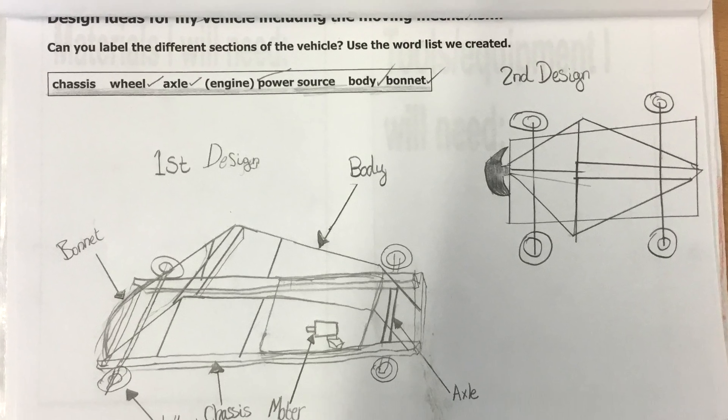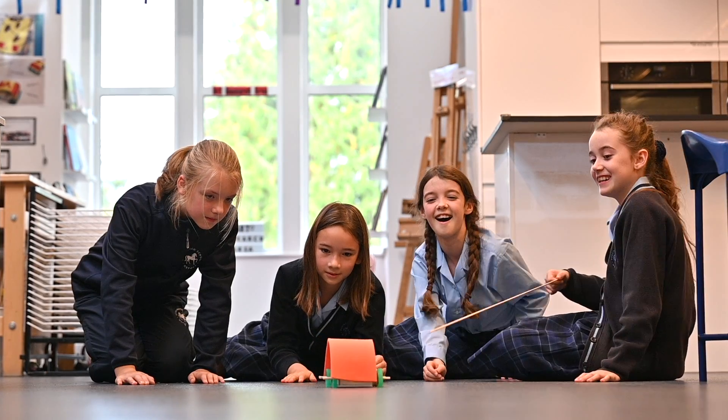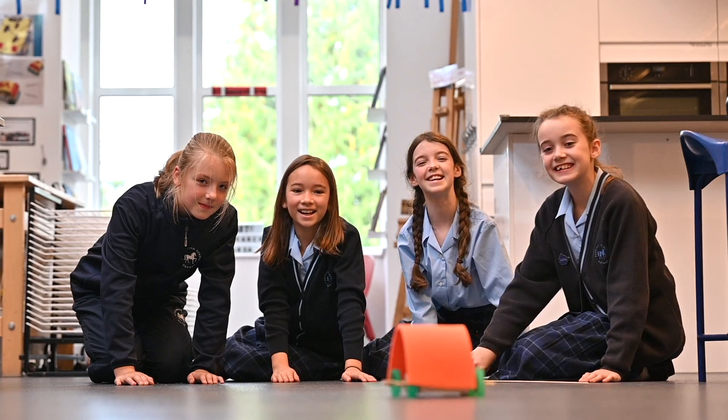In Year 5, the children apply their knowledge of aerodynamics taken from science and design a moving vehicle on the theme of how can I make it go faster?